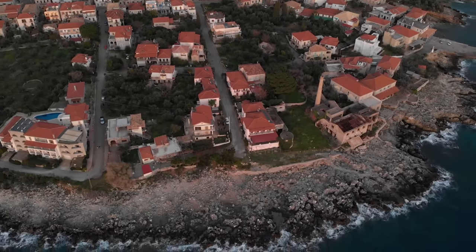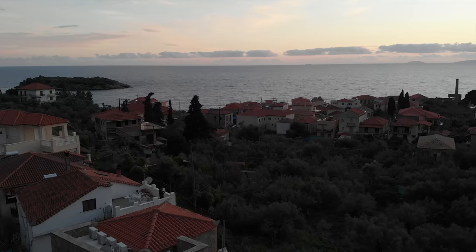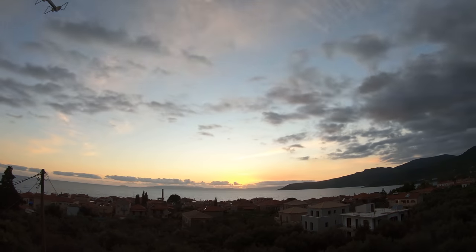We came back from the beach and enjoyed the sunset from our balcony, eating up all of our yummy leftover snacks from Stella.